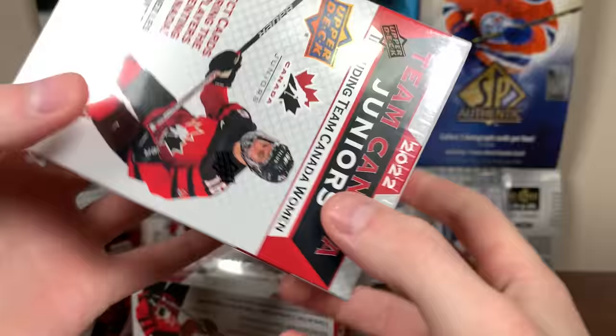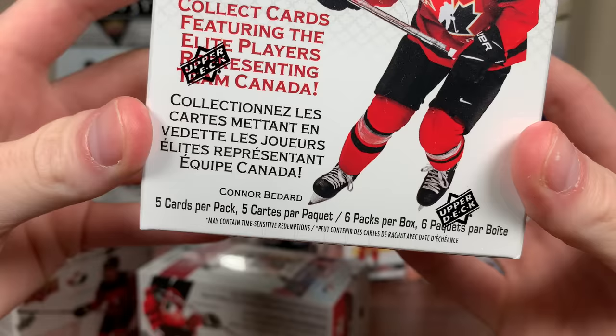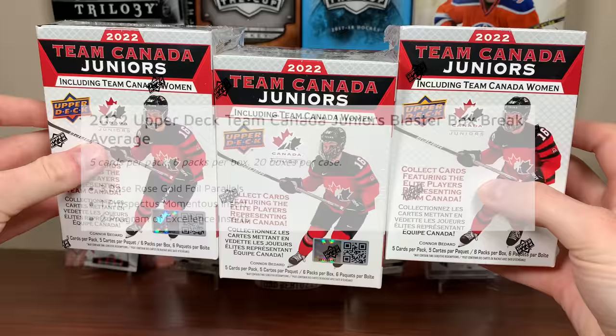Hey guys, Ziri here, and today we've got three Retail Blasters — 2022 Upper Deck Team Canada Juniors Hockey, featuring five cards a pack, six packs per box. In a given blaster of 2022 Canada Juniors, you should be expecting three rose gold foil parallels and three other inserts, one of which being a Prospectus Momentus and two Program of Excellence cards.